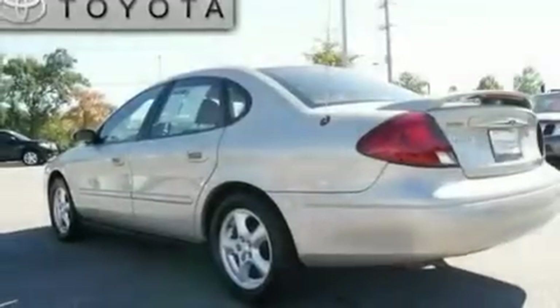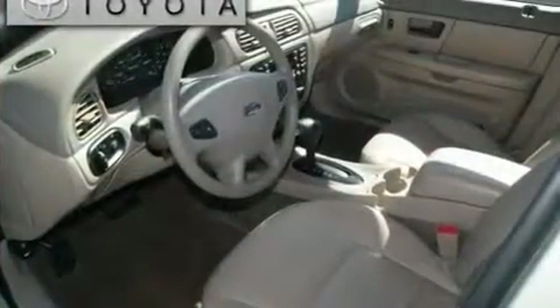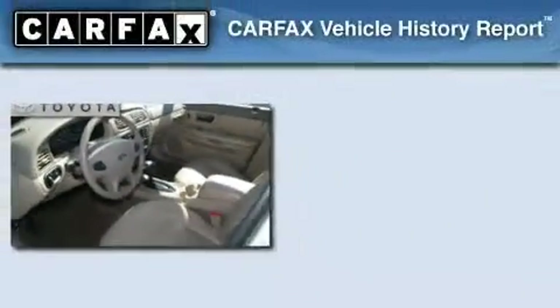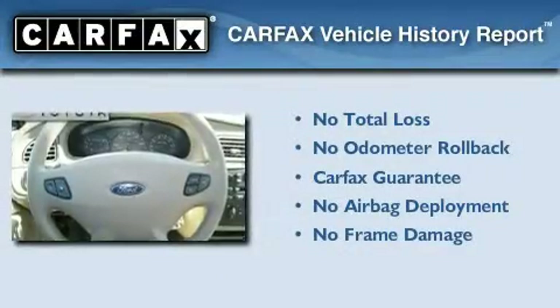With an EPA estimated rating of 28 miles per gallon on the highway, this vehicle pays off in the long run. Not to mention that this Ford qualifies for the Carfax buyback guarantee.